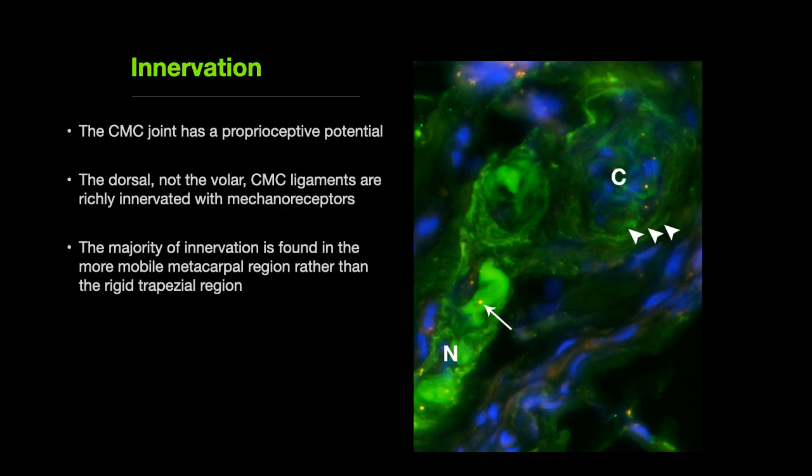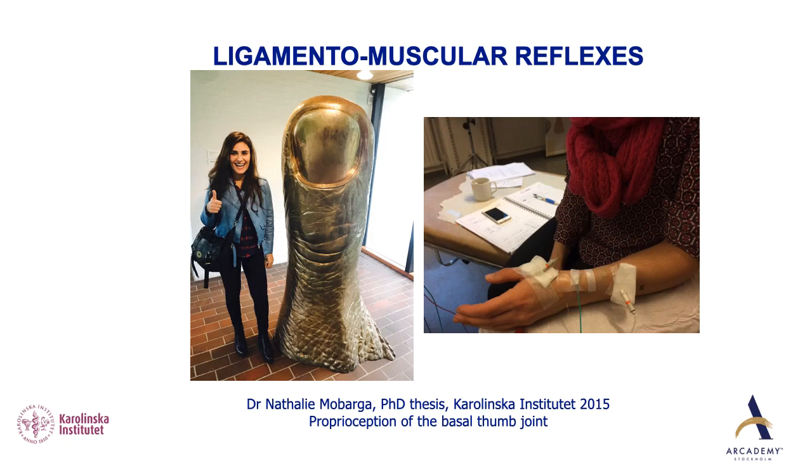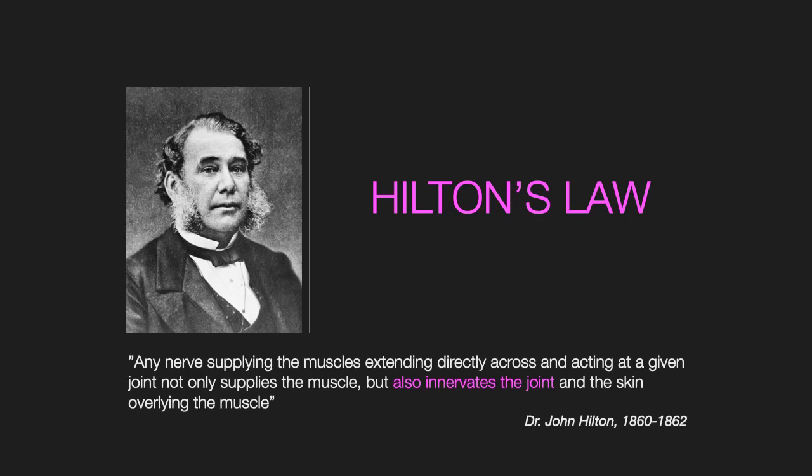The nerve endings signal to the muscles around the joint. Dr. Nathalie Mombarga studied ligament and muscular reflexes in the basal thumb joint as part of her PhD thesis — the first study was conducted on her own basal thumb. It all really started by looking at Hilton's law. Dr. John Hilton provided a number of anatomical studies in 1860 to 1862. Hilton's law states that any nerve supplying the muscles extending directly across and acting at a given joint will not only supply the muscle, but also innervate the joint and the skin overlying the muscle.